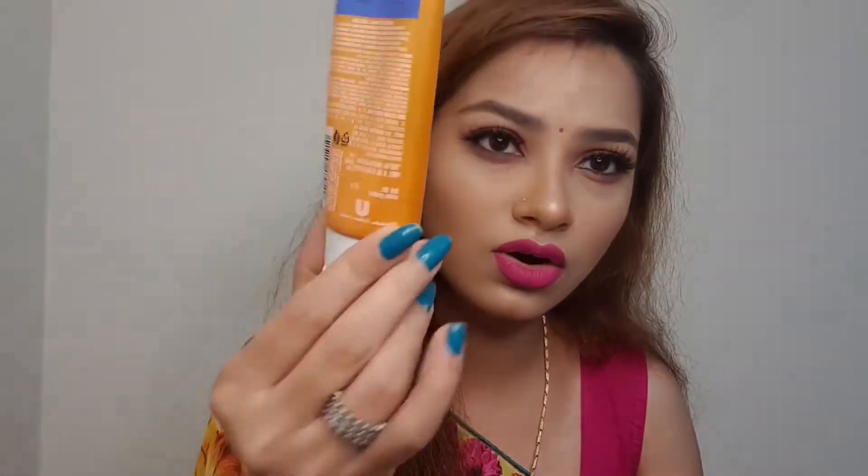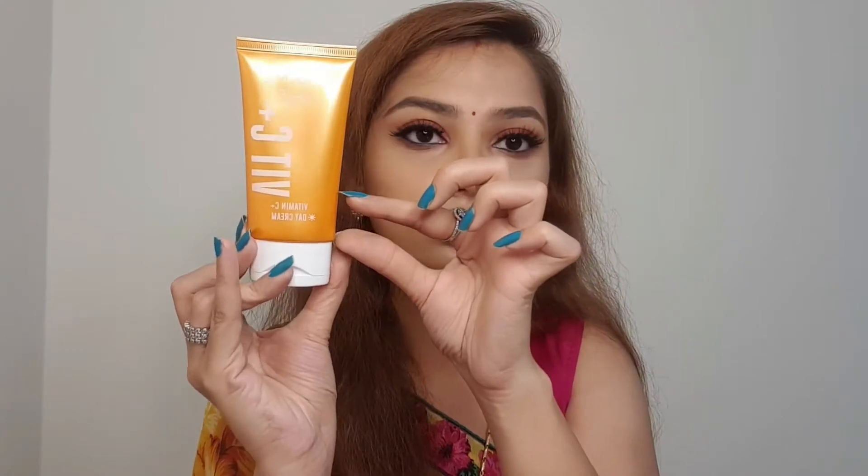This is the day cream — the outer packaging is the same orange-style packaging. The quantity they give at this price point is really, really nice. The MRP of this product is 349 rupees, but you can get it at a discount for around 279 rupees, which is really very reasonable. It has a two-year shelf life. I have already used most of it and I'm just left with a little bit of product.